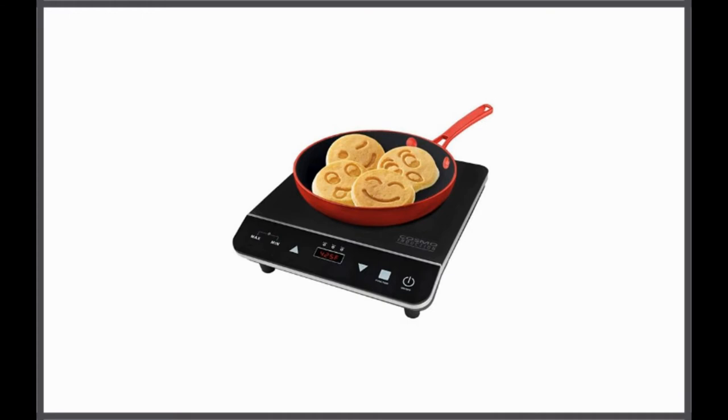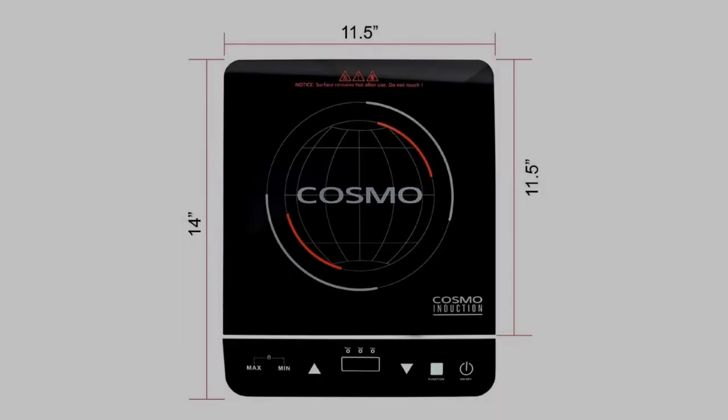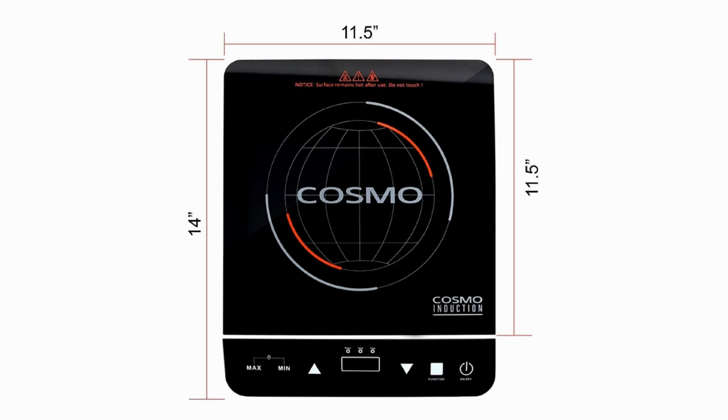The portable electric induction cooktop with rapid heating by Cosmo is perfect for trips because of its lightweight and compact design. Can you think of any other portable induction cooktop that only weighs 6 pounds? This means you can store it away when you are not using it and easily set it up during meal prep time.